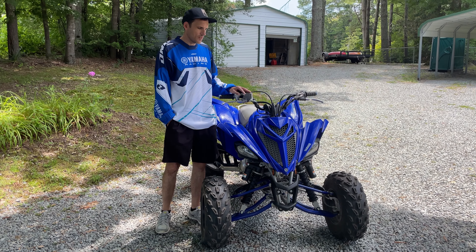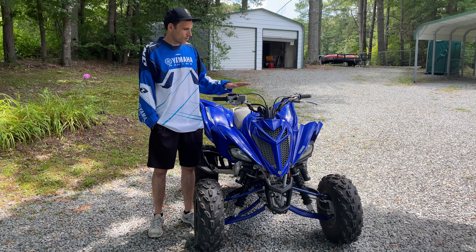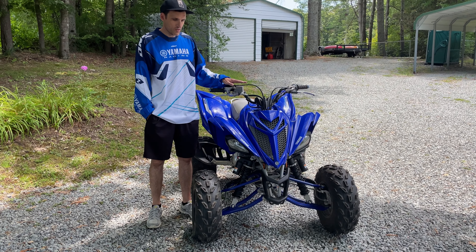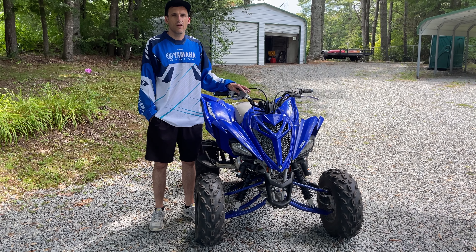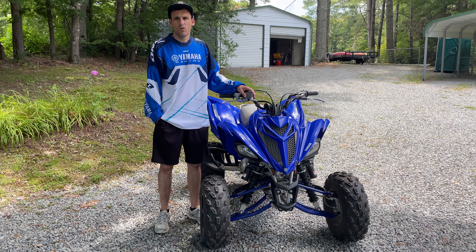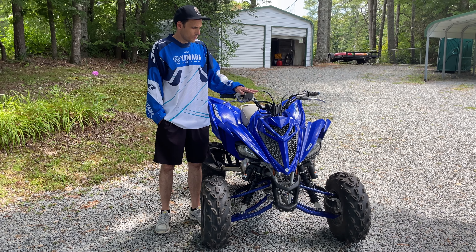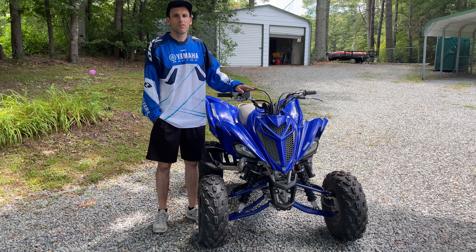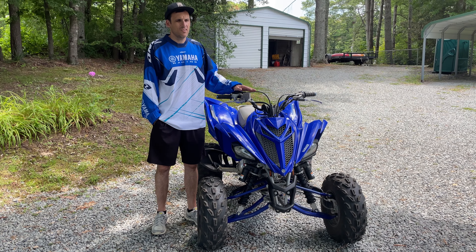Number one reason why I feel like you should buy a Yamaha Raptor 700R is if you want a brand new sport trail quad made for the trail with a manual clutch and reverse, this is it. This is your only option these days. Yamaha makes the only two manual sport quads, period, between this and the YFZ 450. So if you want reverse and you want to get on the trail, you want a clutch, you're going to have to buy a Yamaha Raptor 700R.